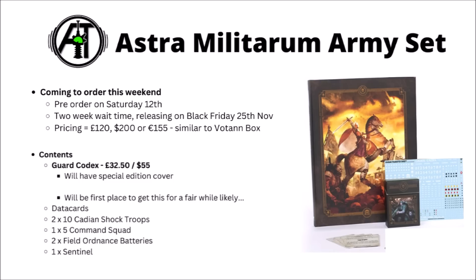I think it's at least possible the main Guard Codex could have the artwork from the Cadia Stands box itself. If you do want the book but not necessarily the miniatures, I'd imagine these will be going fairly cheap on eBay for a bit — a few people might be buying the box set in multiples to get their hands on lots of Ordnance Batteries and Sentinels, so you might be able to snag the book at a discount. The Codex should be £32.50 or $55 from Games Workshop.